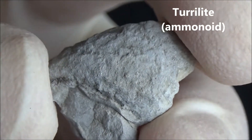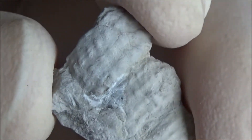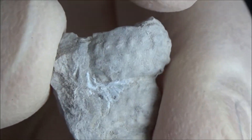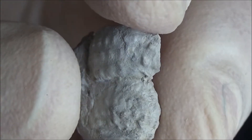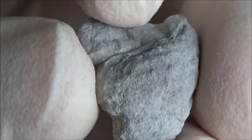Turulites were ammonoid cephalopods with shells in a form of so-called open spirals. Judging from the form of the shells, they have been not very fast swimmers, but rather bottom dwellers.